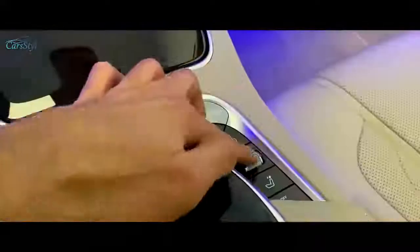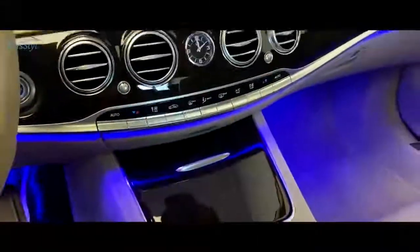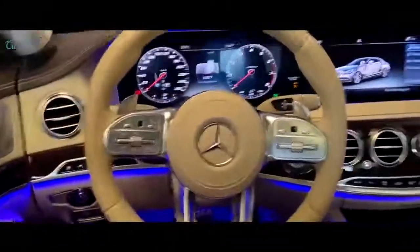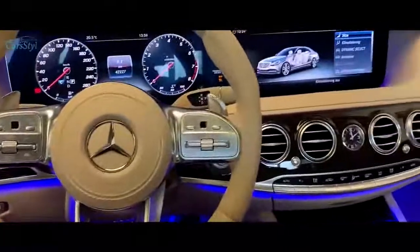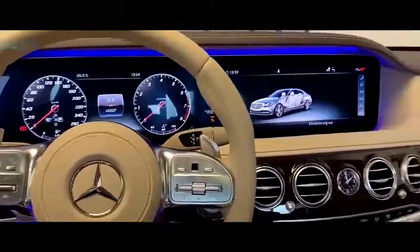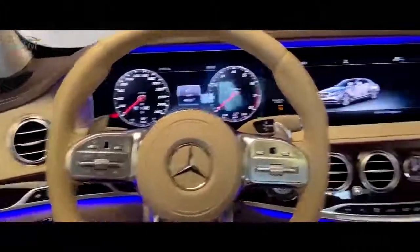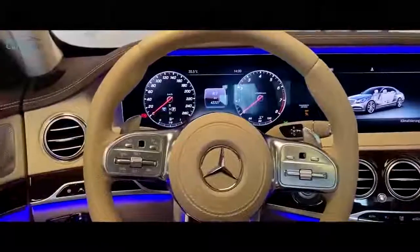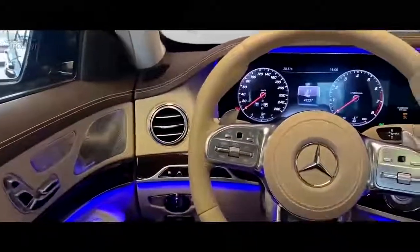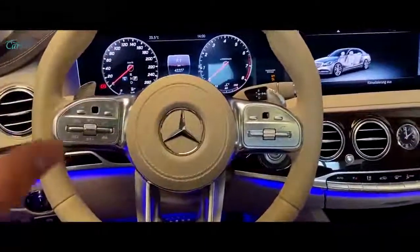I also prefer buttons over the touch display because you have that haptic feeling — for example, if you want to set the volume, you just move that dial. So much more satisfying than tapping around on a display. I think I'm getting old because I actually prefer the old interior! Still, the new one is just amazing with the tech and futuristic interior. Both interiors are amazing, but with the old one you instantly fell in love. Old or new interior — just leave it in the comments below.